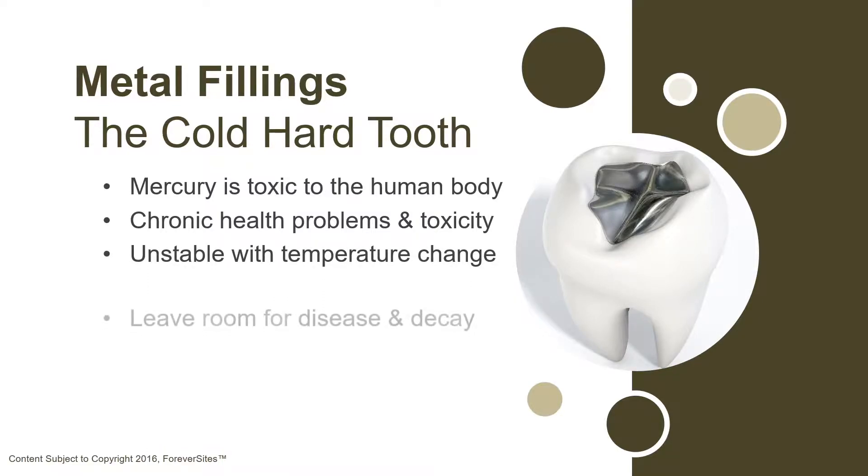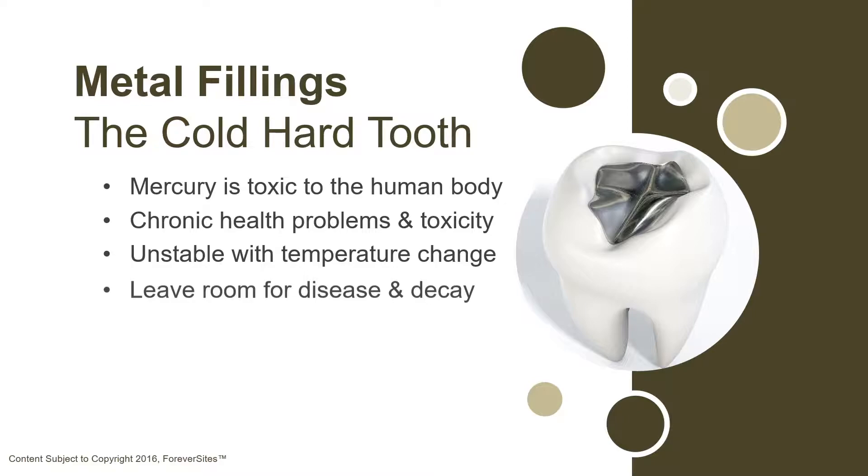Not only are metal fillings potentially dangerous to your health, but they're also unstable. They tend to expand and contract with changes in temperature. This can cause the tooth to crack, which lets bacteria enter the tooth and cause further decay.